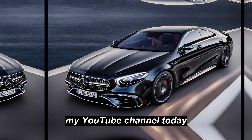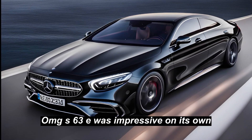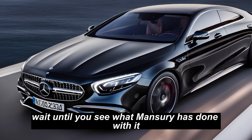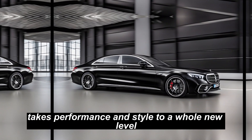Hey, welcome back to my YouTube channel. Today, if you thought the 2024 Mercedes-AMG S63E was impressive on its own, wait until you see what Mansory has done with it. The Mansory tuned version of this car takes performance and style to a whole new level.